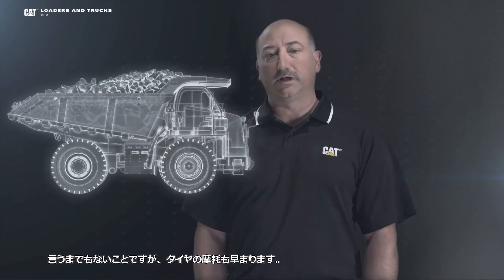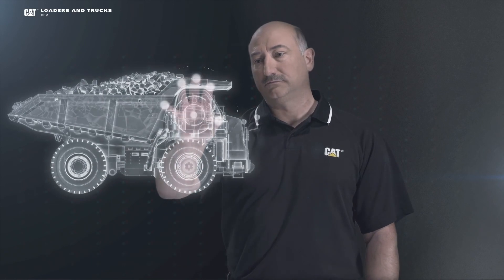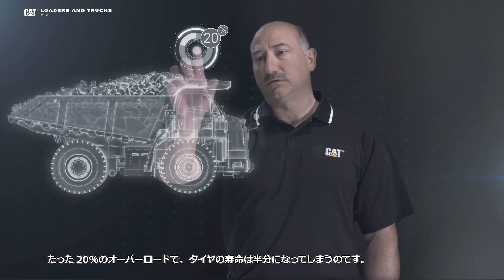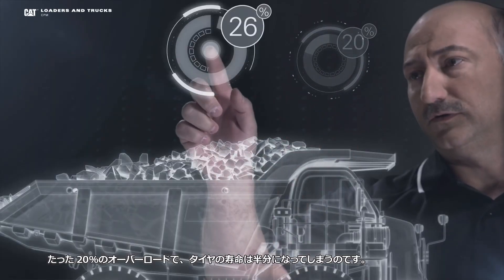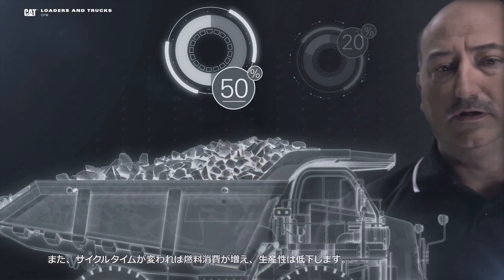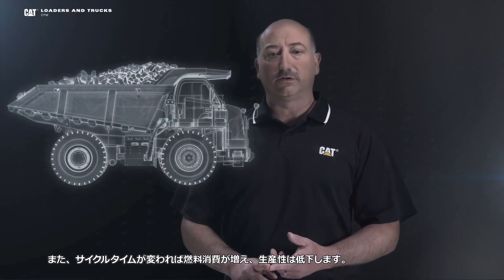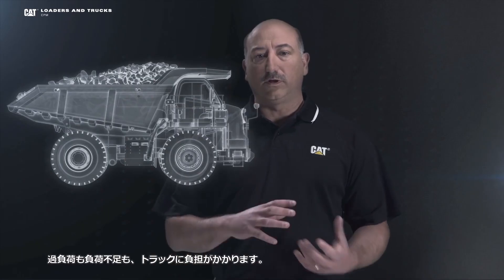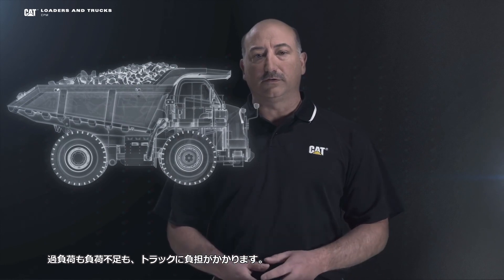Not to mention what that extra weight can do to your tires. Just a 20% overload results in a 50% reduction in tire life, not to mention changes in cycle times, increased fuel consumption, and lost production. So you can see how overloading could dramatically affect your bottom line. We know that overloading or underloading trucks is bad.